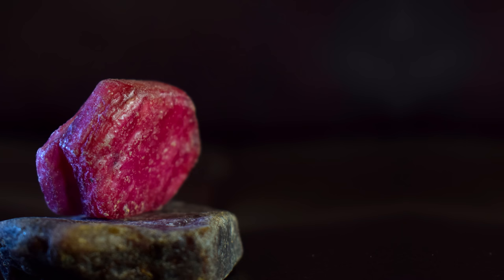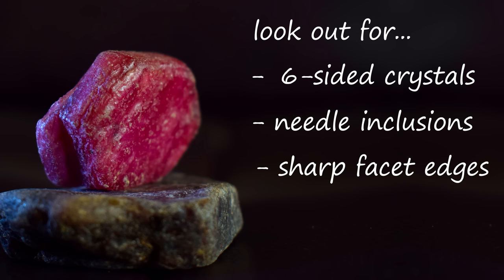That's all we have for today. Hopefully we've instilled a little confidence in you and your ability to spot a ruby. Remember: look out for six-sided crystals, needle inclusions, sharp facet edges, and of course that signature blood red color. Is there a gem you're on the hunt for? Let us know down in the comments and we may make a video telling you how to spot it. Until next time, don't forget to like, subscribe, and ring the bell so you don't miss out on future videos. Thanks for watching!